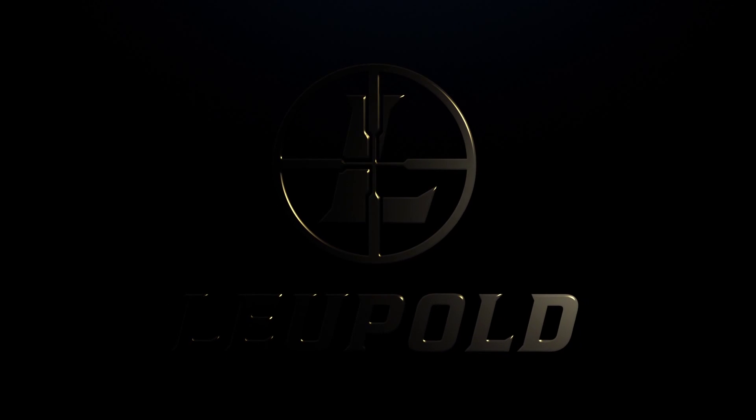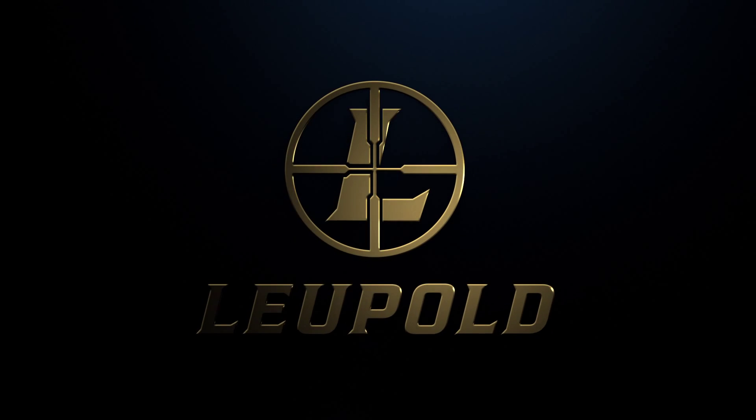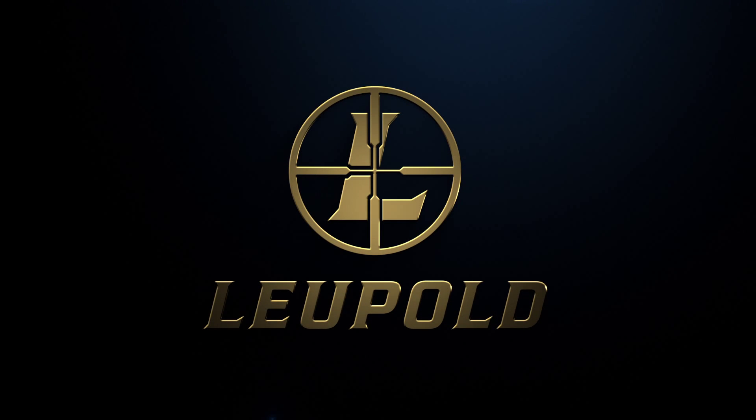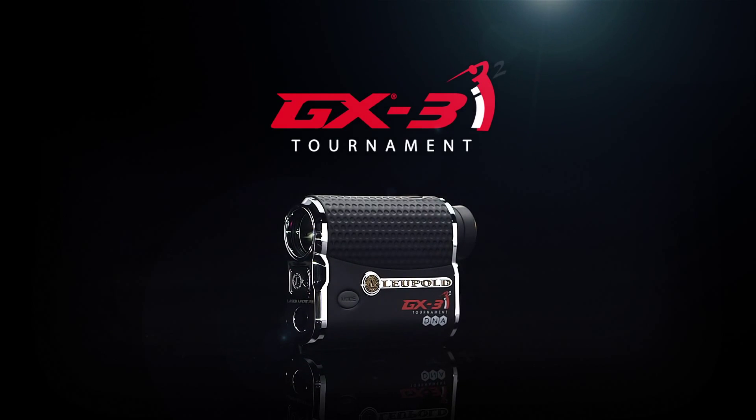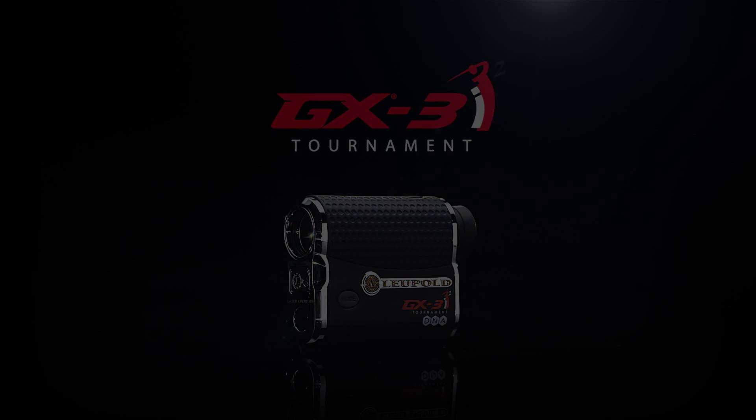The fastest, most accurate rangefinders in golf, Leupold rangefinders are sure to shave strokes off your game. With precise, USGA-conforming, line-of-sight LOS ranging, the new GX3i² speeds to the head of the class.